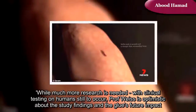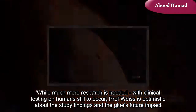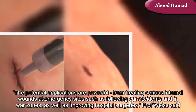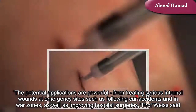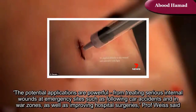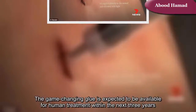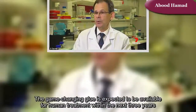While much more research is needed with clinical testing on humans still to occur, Professor Weiss is optimistic about the study findings and the glue's future impact. The potential applications are powerful, from treating serious internal wounds at emergency sites such as following car accidents and in war zones, as well as improving hospital surgeries. The game-changing glue is expected to be available for human treatment within the next three years.